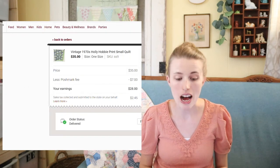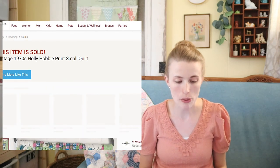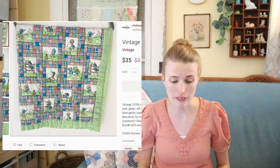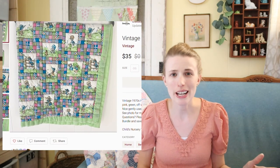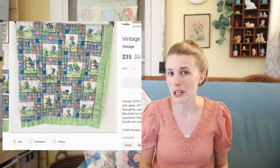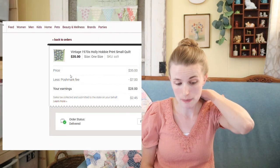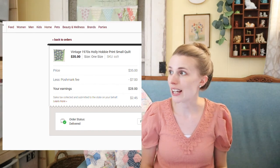My next sale was this Holly Hobby 1970s vintage quilt. I picked it up from the bins. It was a small, child-size quilt, so I was really happy with $35 for this. It did take a while to sell but got a lot of interest — 11 likes when it sold. After my fees I made $28, and my cost of goods was around $1.